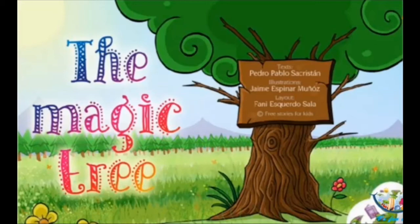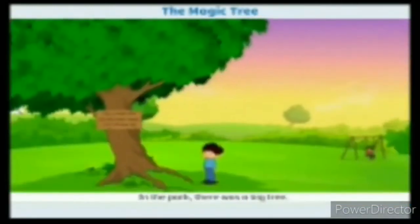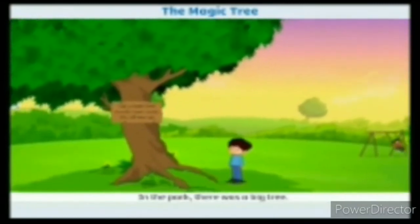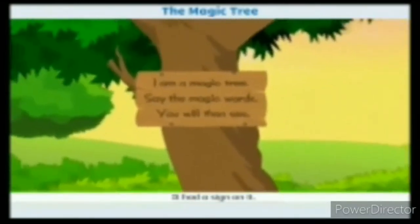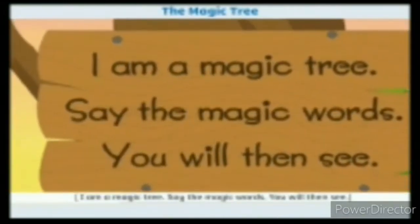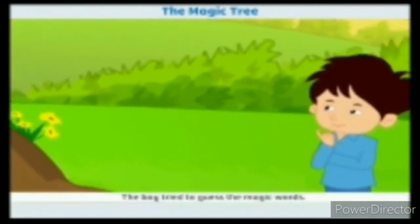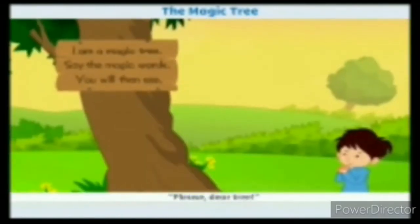The Magic Tree. A little boy was walking in a park. In the park, there was a big tree. It had a sign on it: 'I am a magic tree. Say the magic words, you will then see.' The boy tried to guess the magic words — abracadabra, tantara — but none of them worked. He became tired. 'Please, dear tree.'